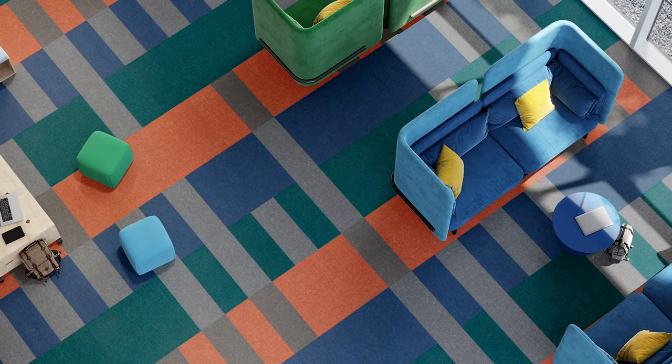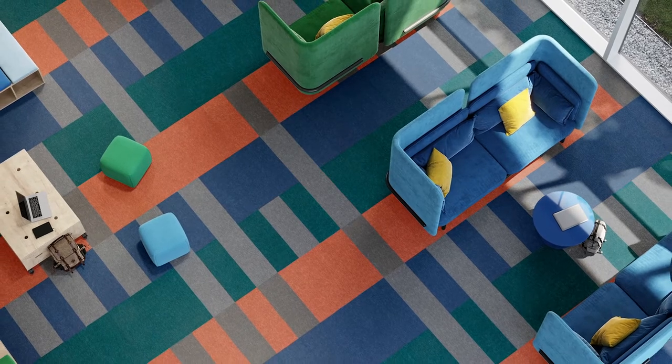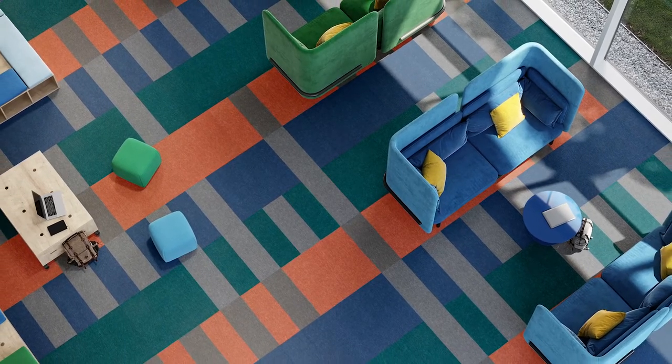Our new Setup collection has both hard and soft surface flooring options to build the foundation for curious minds to grow. Setup lets you create dynamic work and learning spaces that encourage inquiry, action, imagination, collaboration, and reflection.